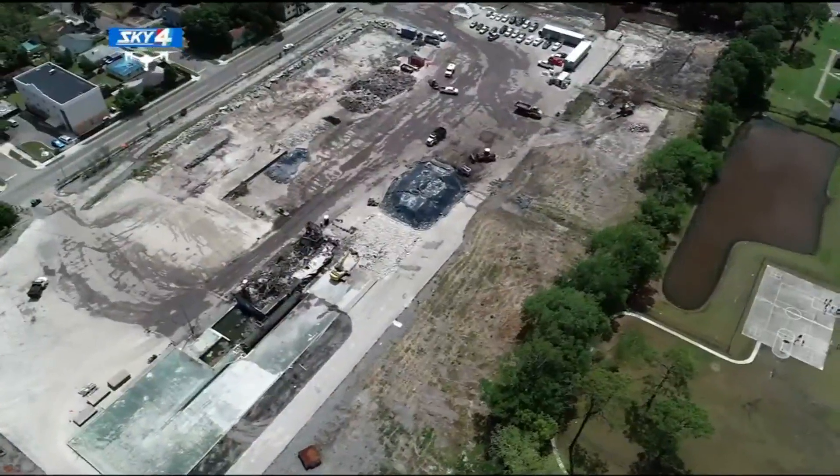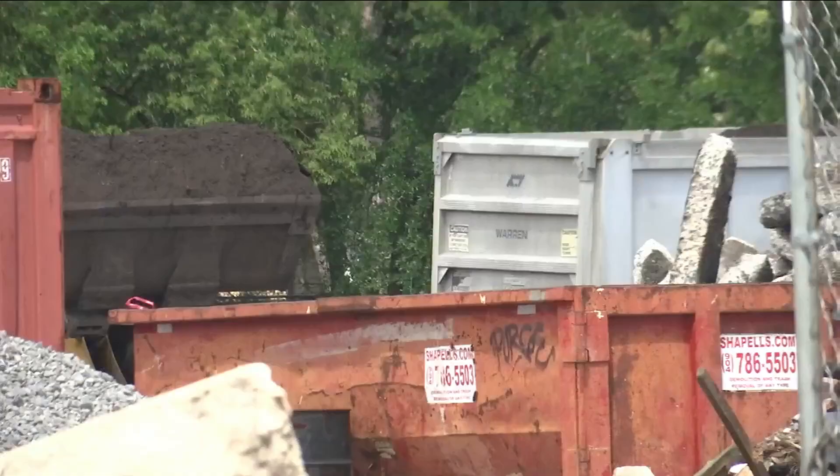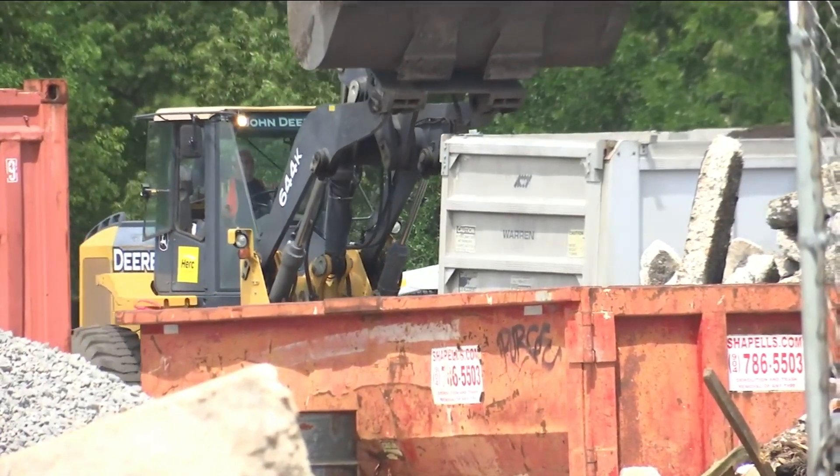We interviewed former construction workers back in 2015 who said they stacked lumber coated with toxic chemicals. They, too, had major health issues. Take a look at video from our Sky 4 drone — it shows crews cleaning up some of the mess today. Residents were worried because there were no tarps to keep the debris in place.